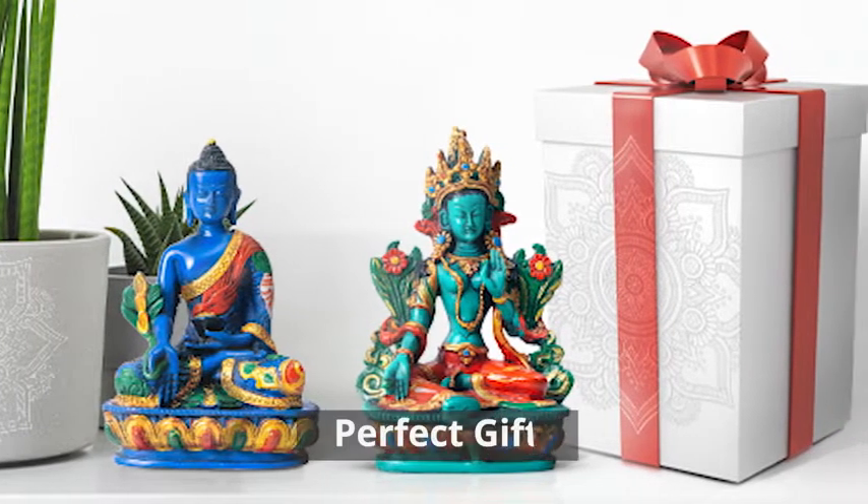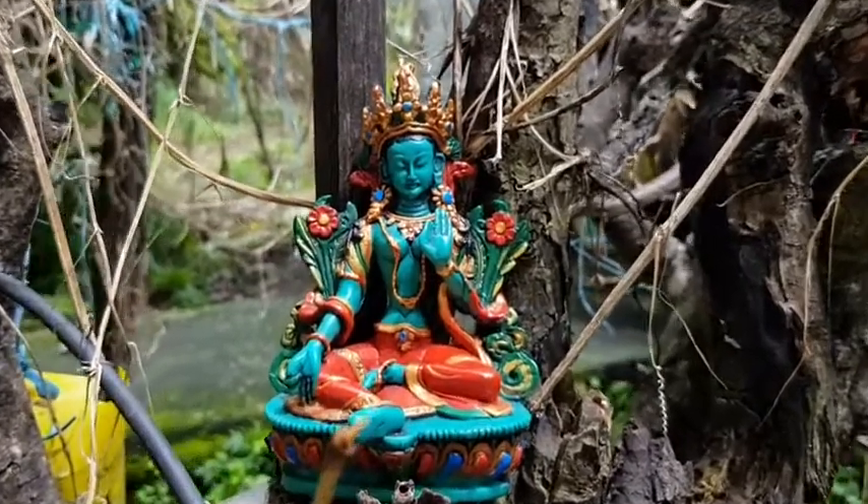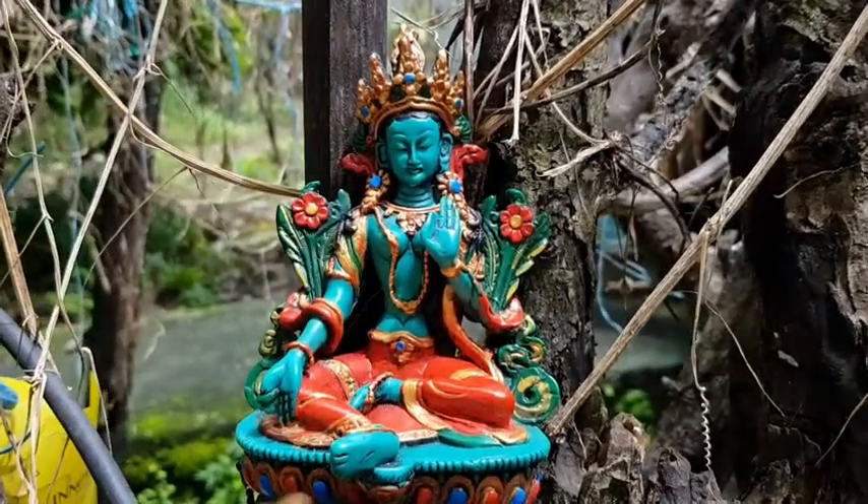The Juicini Buddha statue is the perfect gift for your friends and family. Bring home tranquil serenity with these stunning meditative Buddha statues.